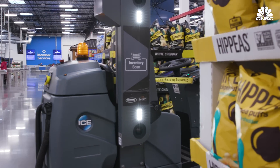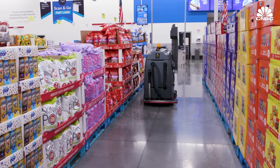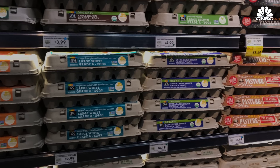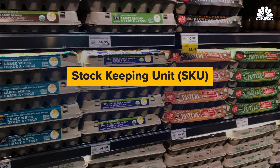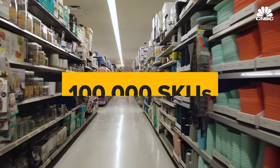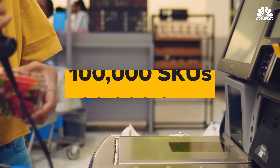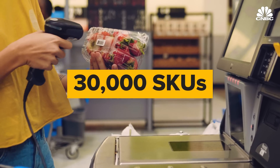For retailers adding inventory robots, one advantage is collecting far more data about what customers do and don't want. By monitoring inventory, they're not just making sure shelves are full — they're also getting demand signals on what's selling and what's not. A stock keeping unit, or SKU, is an alphanumeric code retailers assign to distinguish products. A Walmart superstore can have more than 100,000 SKUs compared with a supermarket that has about 30,000.